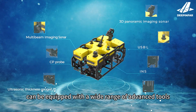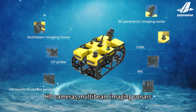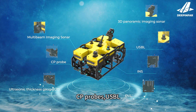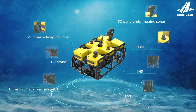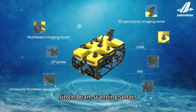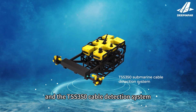Our ROVs can be equipped with a wide range of advanced tools: HD cameras, multi-beam imaging sonars, underwater 3D panoramic sonars, CP probes, USBL, INS, DVL, ultrasonic thickness gauges, single-beam scanning sonars, real-time 3D sonars, and the TSS-350 cable detection system.